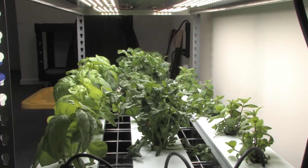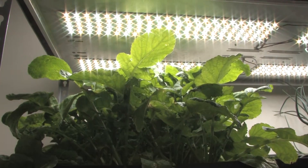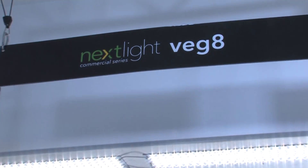The Commercial Series provides solutions for all stages of growth. The lineup includes the NextLight Mega, Veg8, and Mini.